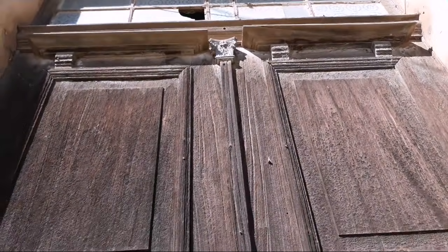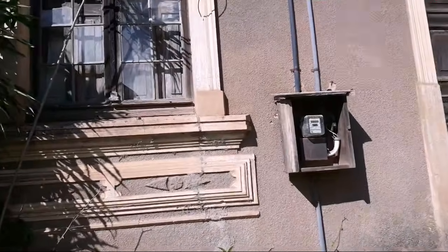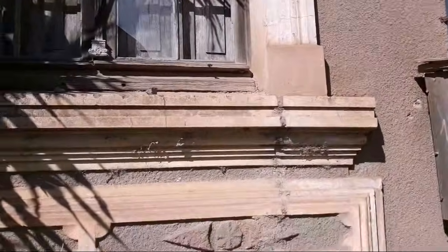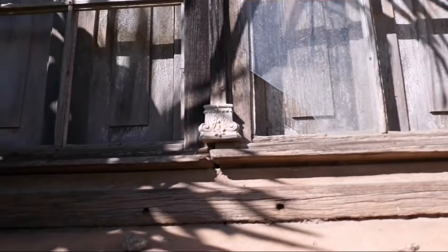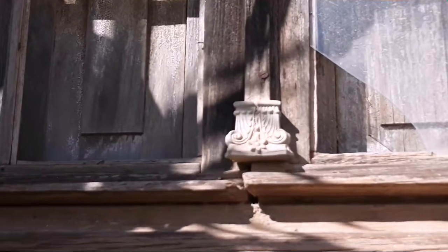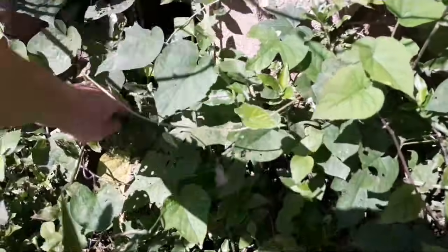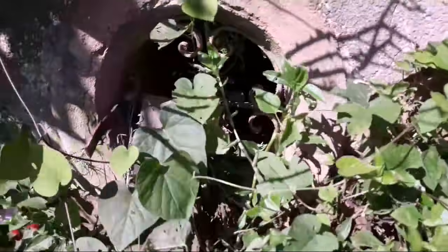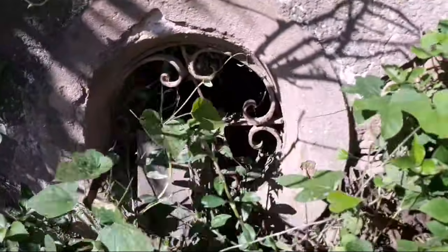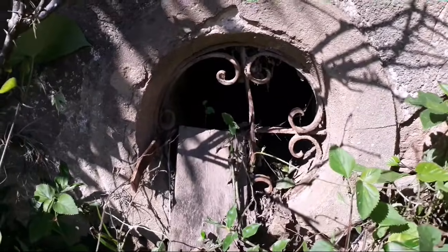Esse mesmo desenho que se encontra lá na porta ele se encontra aqui também. Puxando o zoom, é bem legal. E na parte de baixo eu percebi que tem um porão — olha só! O porão entra aqui para dentro, lá para debaixo.